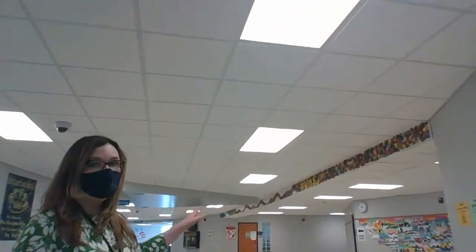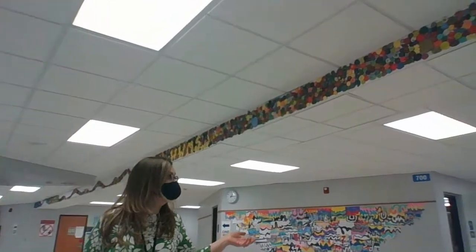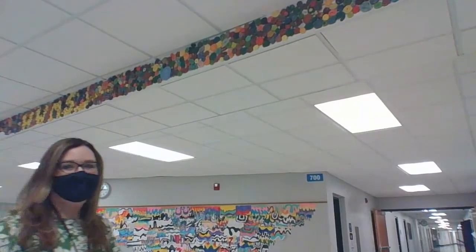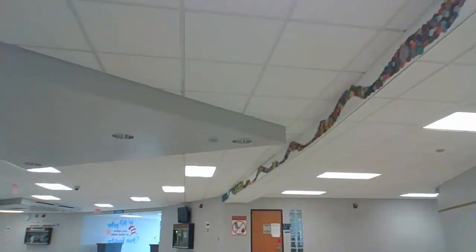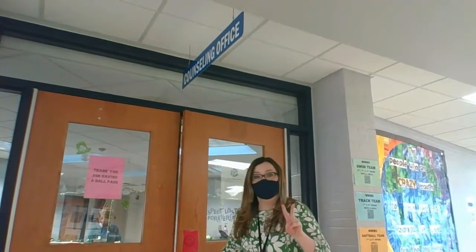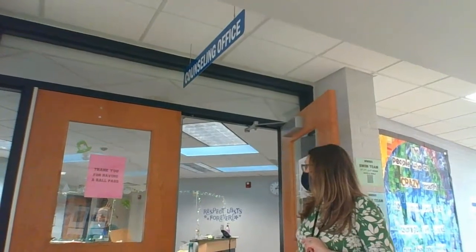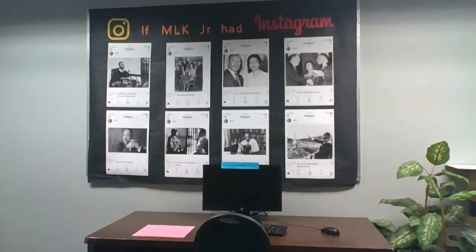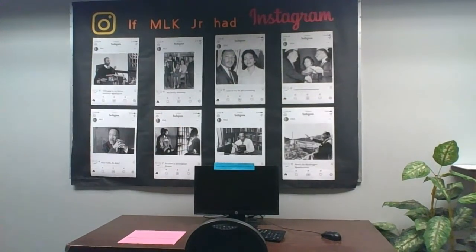As we travel this way, this is our 700 hallway. You might actually have a class down here because many of you will have art as your elective. Why don't we pop into counseling before we head to the cafeteria? This is one of those places you would go maybe if you need some support in one of your classes, or if you don't feel well. There are two counselors and one social worker that you will get to know pretty well. You would sign in at this front desk here, and use this computer to sign up to see your counselors.